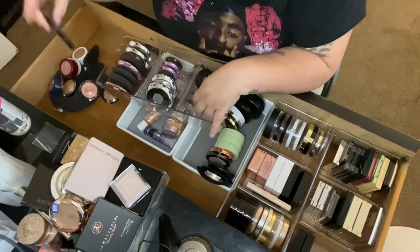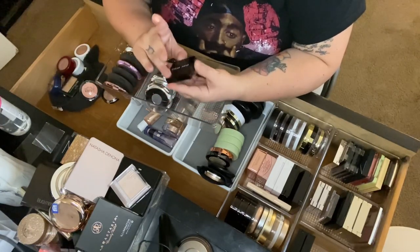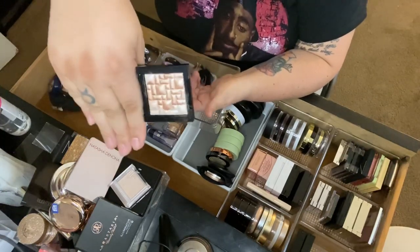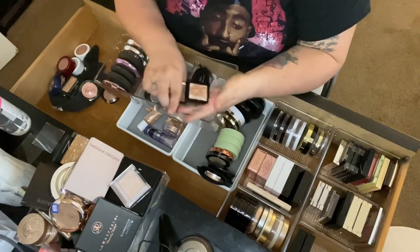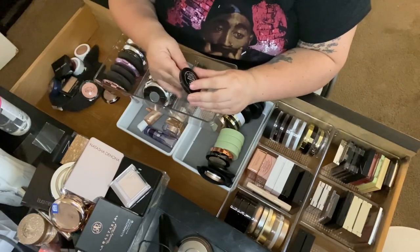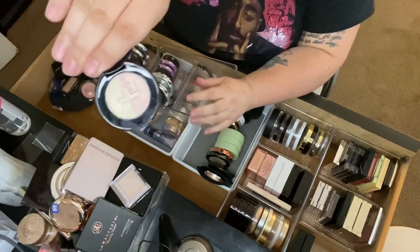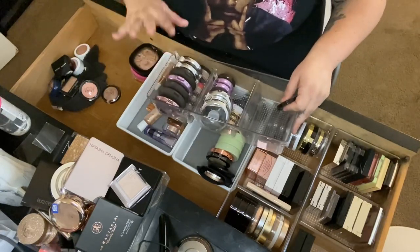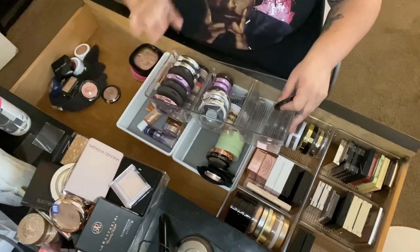Then a little Bobby Brown mini in Pink Glow — I had a full size and don't know what happened to it, keeping this. Then Too Faced Candlelight Glow in Rose Glow — keeping that one as well. Let me do some rearranging, then I'll count how many highlighters I got rid of.